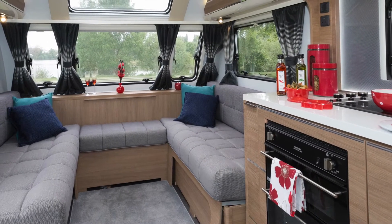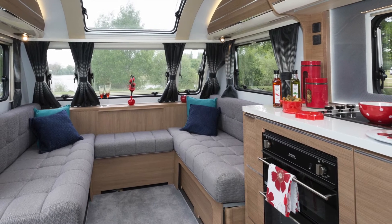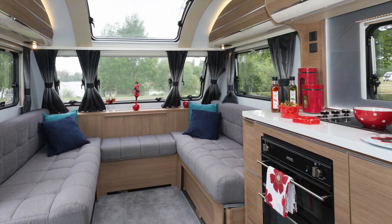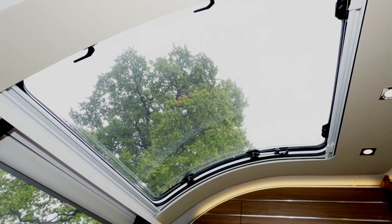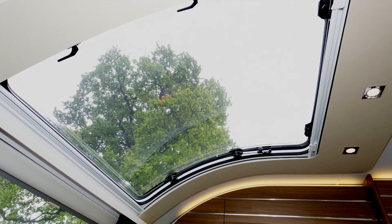U-shaped lounges are a hallmark of continental caravans and this one is lovely. The extra width of the Thames creates an ultra-spacious relaxing room. The look is delightful and the atrium style roof light, which arches almost completely over the lounge, is awesome.